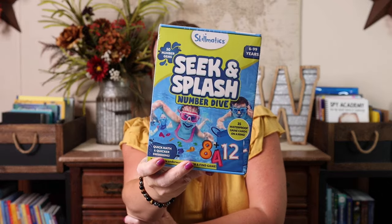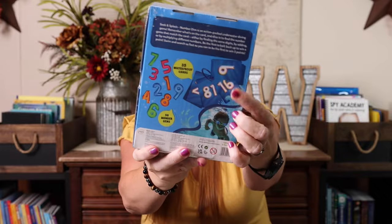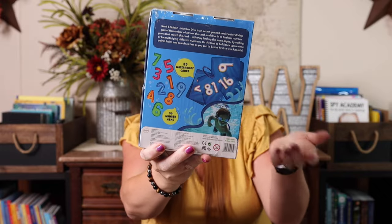It was a really fun game. Emily is very, very good at it. Then we also got this seek and splash number dive game. Basically the cards have a number on them and you're diving for numbers that you could create an equation that makes that number. So for example, if it's 16, you could find two fours and four times four is 16, or a 10 and a six. You need to form some sort of equation that would create that number on the card.